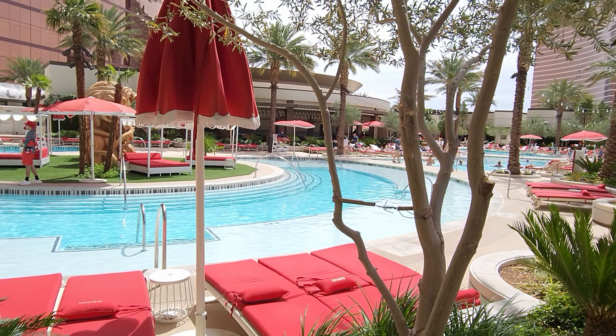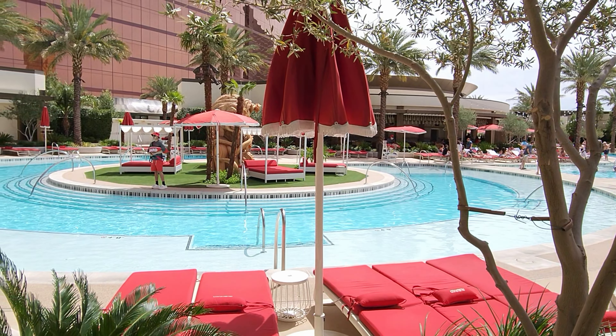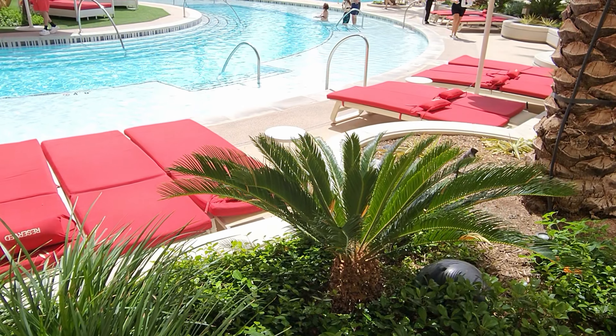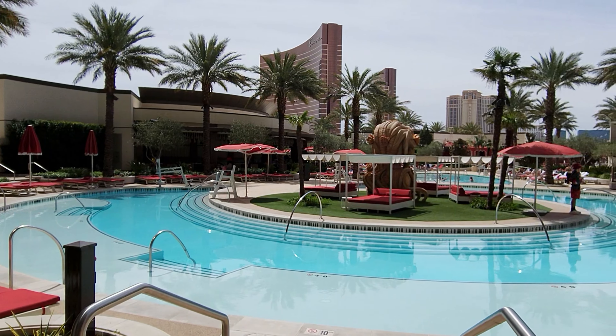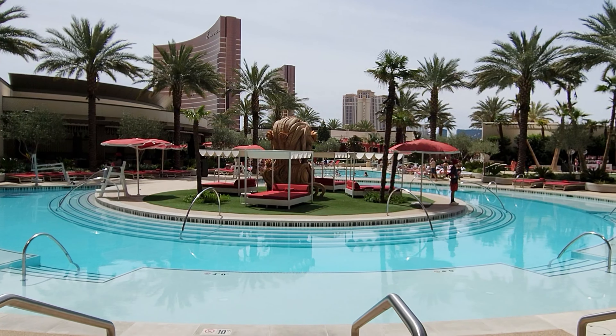夜宵时间，顺便购买了三片Taco。这是满满的烤猪肉薄饼Pork Taco，配上白葱、牛油果、香菜等等。还有大白葱的Taco，以及加入牛肉的Taco。